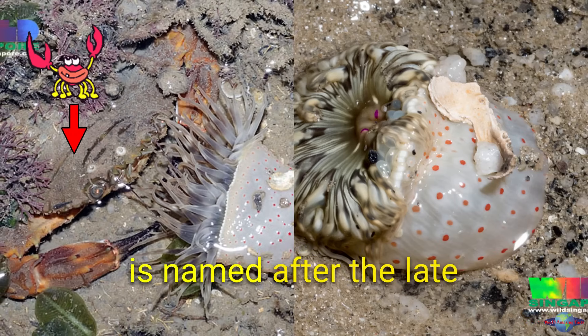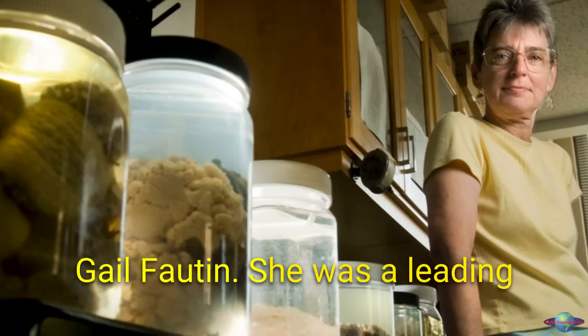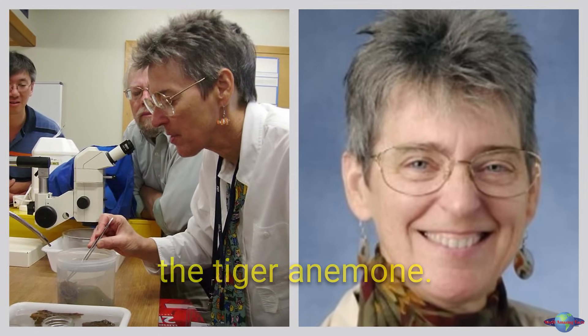The tiger anemone is named after the late Professor Emerita Daphne Gayle Foughton. She was a leading authority on sea anemones, and she helped to discover the tiger anemone.